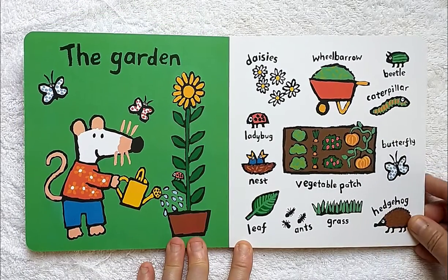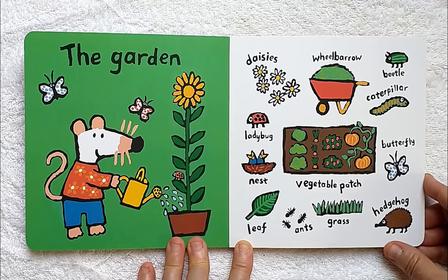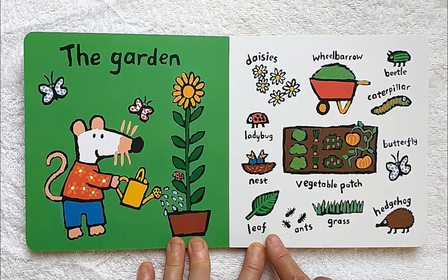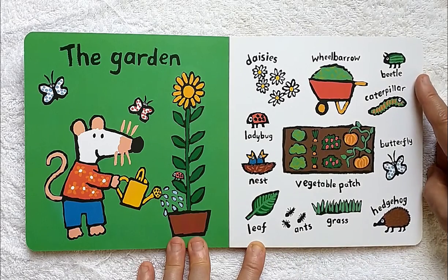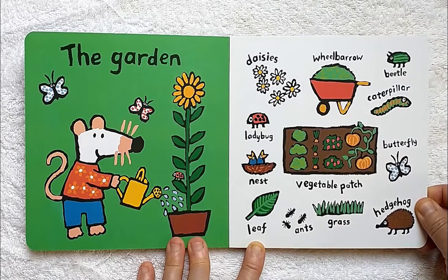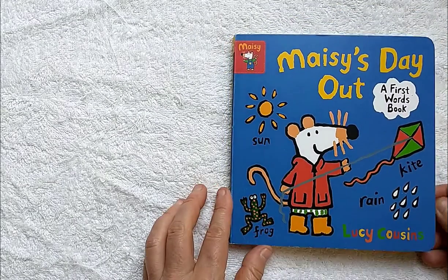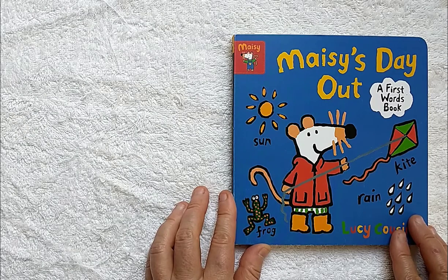The garden. This is one of my favorite places at my house. Daisies are beautiful flowers and they are my favorite. In my garden, I have lots of vegetables, but every year I've been lucky enough to see ladybugs and birds in nests, leaves, ants, butterflies, and caterpillars, and sometimes beetles. I do not use a wheelbarrow for my vegetable patch, but I do sometimes use a wheelbarrow for moving wood. I hope someday I'll be able to see a hedgehog. They are very beautiful. Do you grow a garden where you live, my friends? Gardens can be a lot of fun. Take care of yourself and we'll see again, okay?